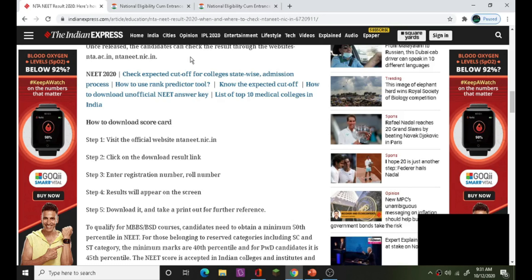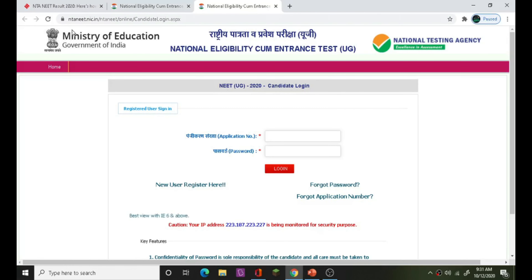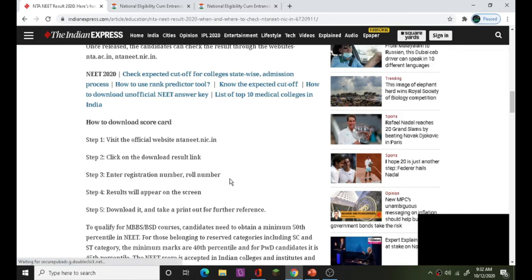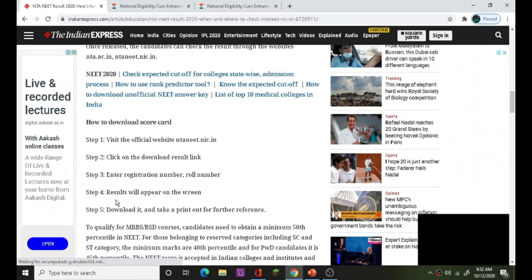Step 1: Visit the official website ntannwet.nic.in and log in with your user ID, admit number or password, and date of birth. Step 2: Click on the download result link. Step 3: Enter the registration number or roll number. Step 4: The result will appear on the screen.